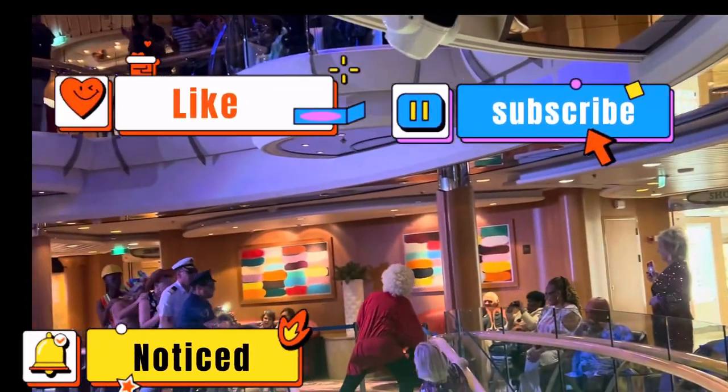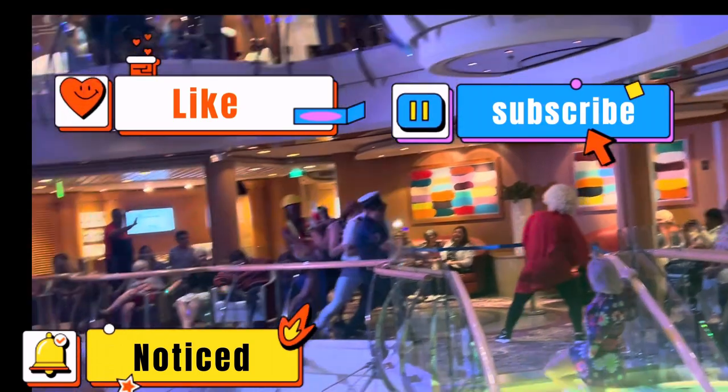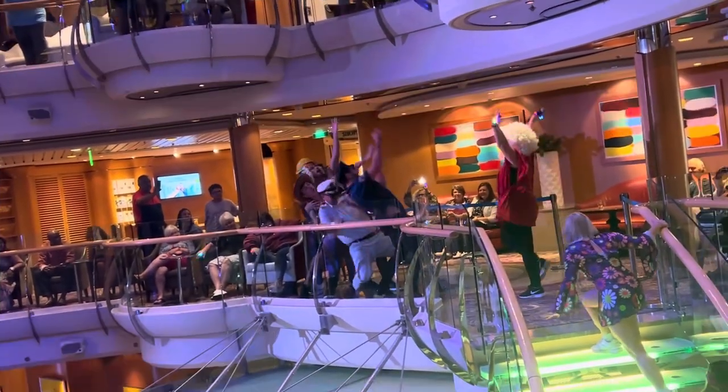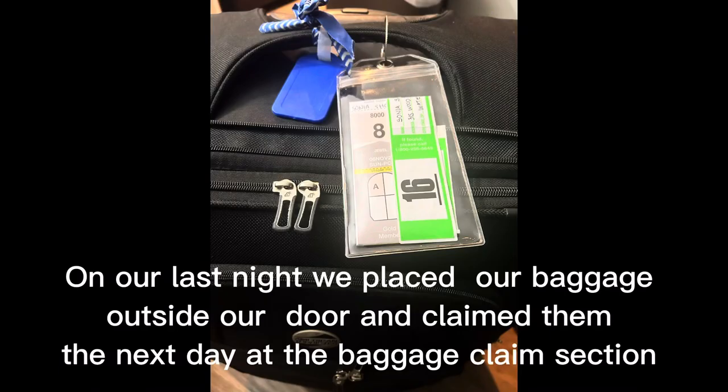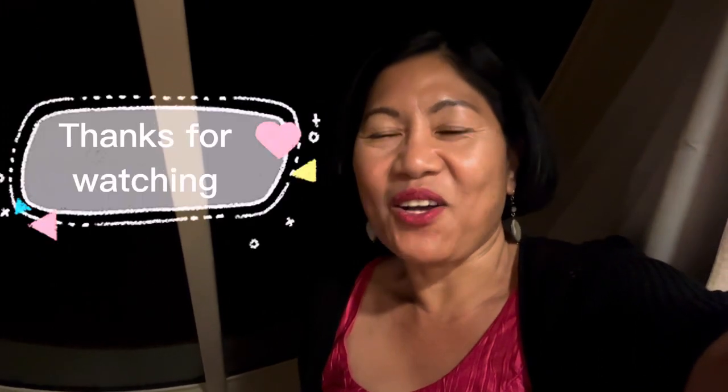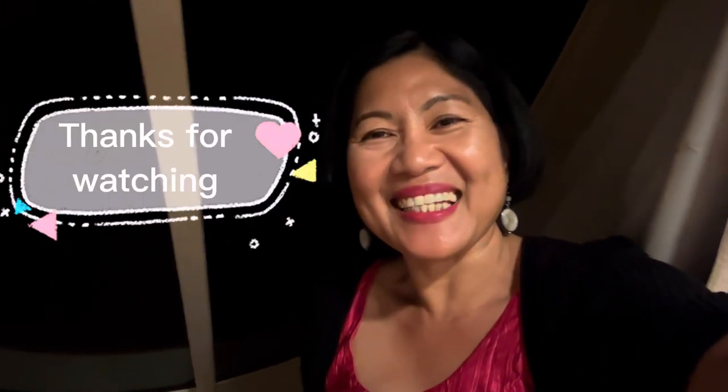Please don't forget to like this video, subscribe to my channel, and hit the notification bell for more videos. On our last night, they gave us our baggage tags for easy disembarkation the next day. I'm stargazing from the comfort of my own stateroom — this gives me the feeling of being home away from home. I hope you enjoyed my room tour on board the Jewel of the Seas. This is Sonia Provido, thanks for watching.